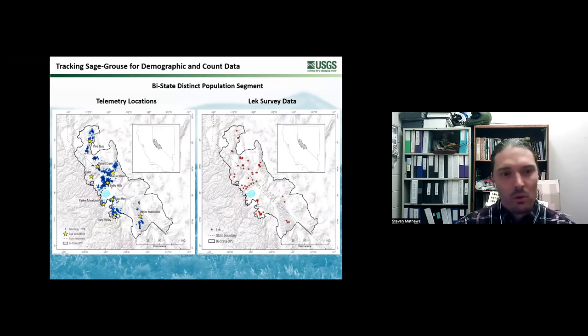This is where our data comes from. The figure on the left shows all the telemetry locations we have from 2012 to 2021 - we're out there tracking birds on the landscape. On the right, this is where the active leks are that we monitor. We combine this data in the IPM to estimate population trends.